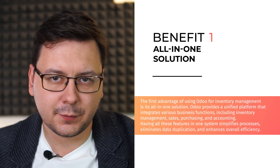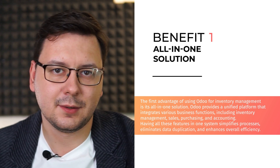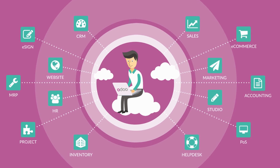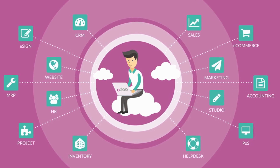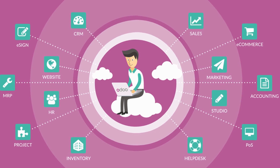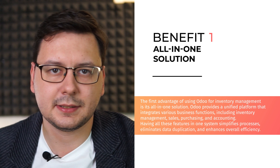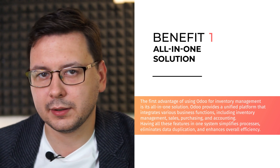The first advantage of using Odoo for inventory management is its all-in-one solution. Odoo provides a unified platform that integrates various business functions, including inventory management, sales, purchasing and accounting. Having all these features in one system simplifies processes, eliminates data duplication and enhances overall efficiency.